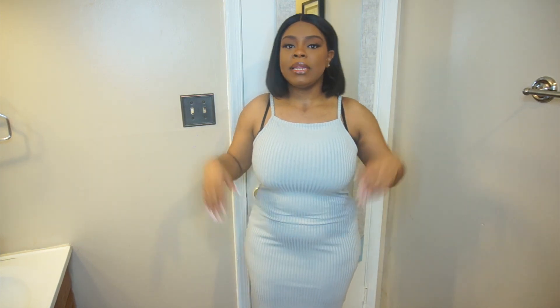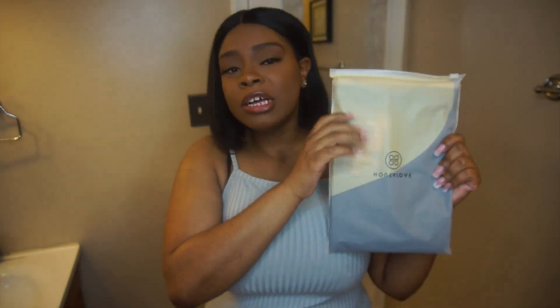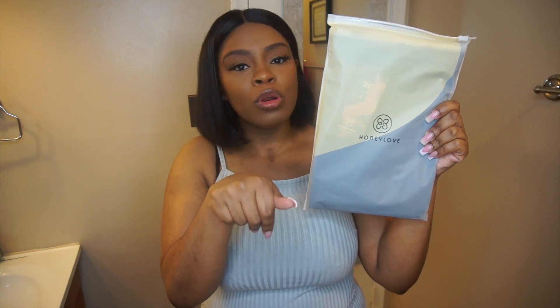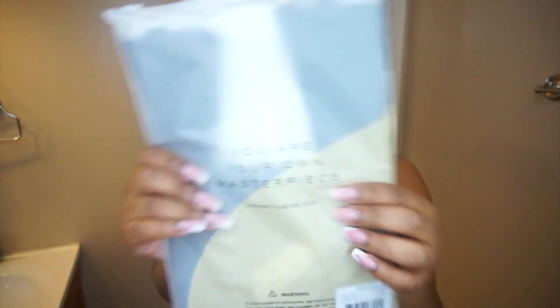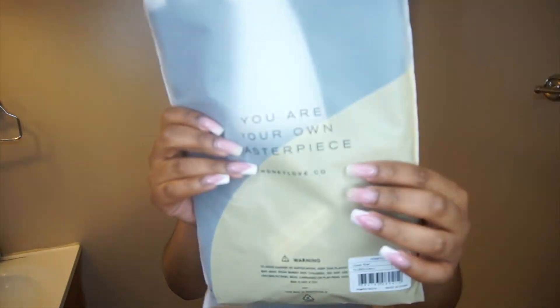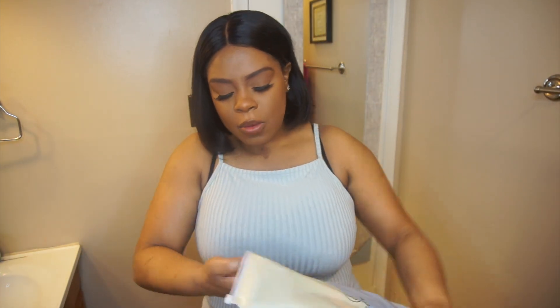So y'all can see — I just got my control tops, I'm out here being me, being free. This is my belly, this is what I look like from the side. I'm gonna put this on and then we're gonna get started. The packaging is A1 — first thing coming out is the straps.